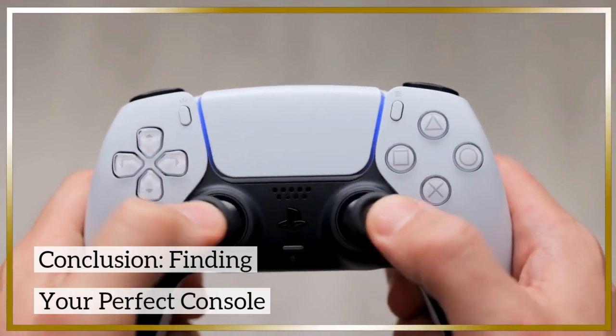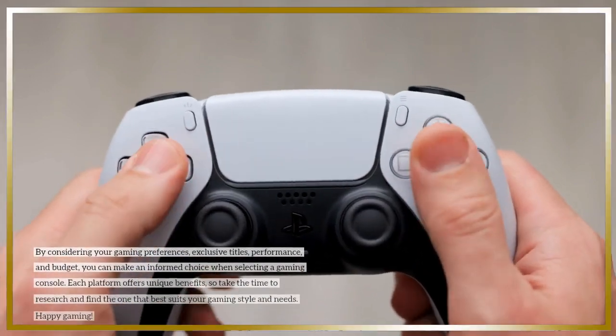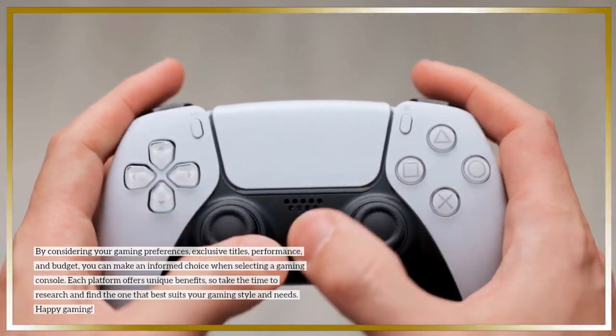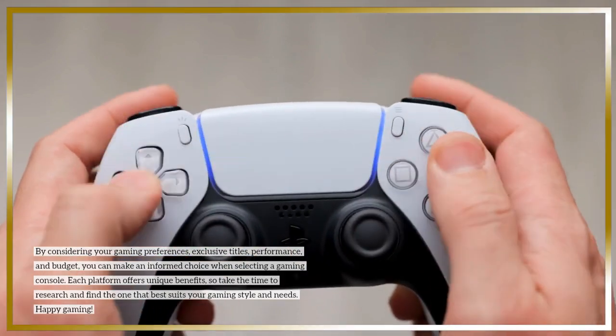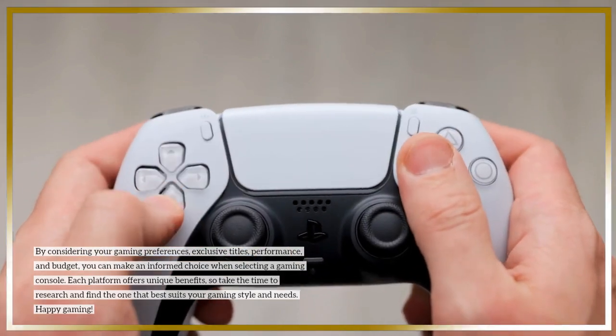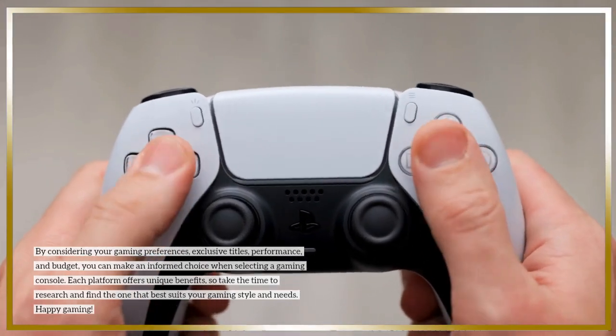By considering your gaming preferences, exclusive titles, performance, and budget, you can make an informed choice when selecting a gaming console. Each platform offers unique benefits, so take the time to research and find the one that best suits your gaming style and needs. Happy gaming!